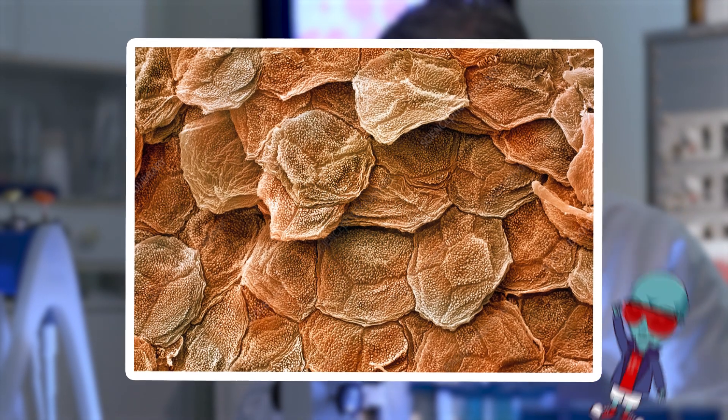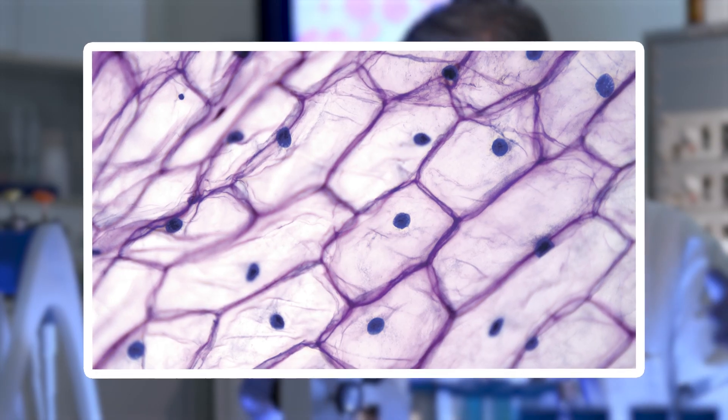Tiny sweat glands look like small openings scattered along these ridges, while the texture of the skin appears almost leather-like. The microscopic view shows us how resilient and sensitive our skin is, built to endure daily wear and tear while enabling us to feel the lightest touch.